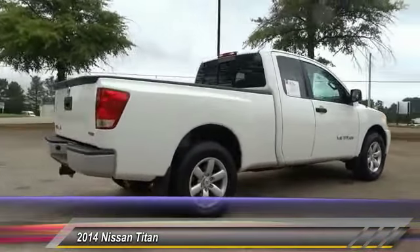This vehicle has less than 20,000 miles. Here are some of this vehicle's great options: traction control, anti-lock braking system, stability control.